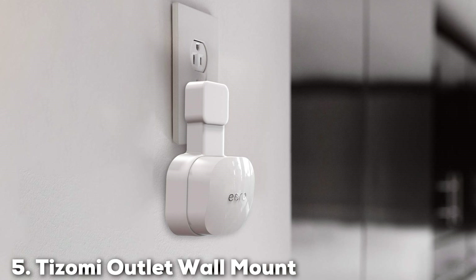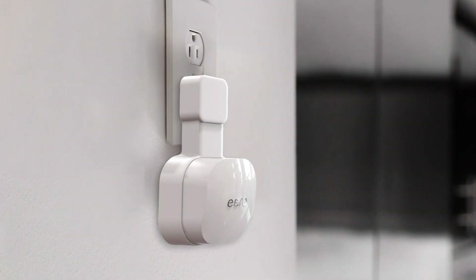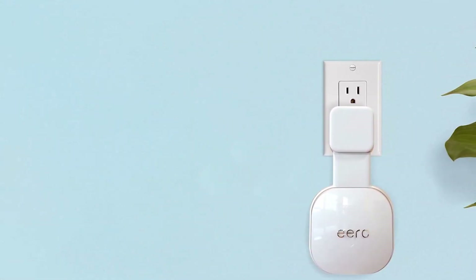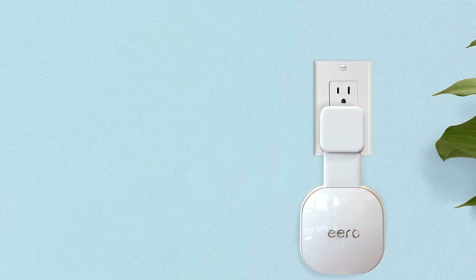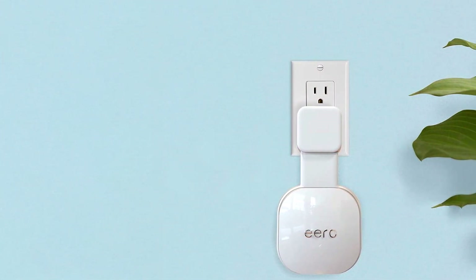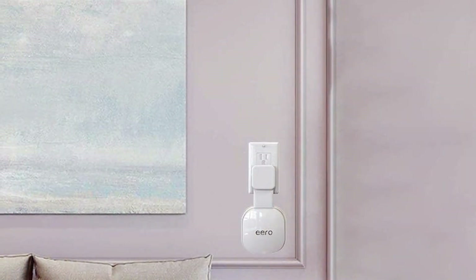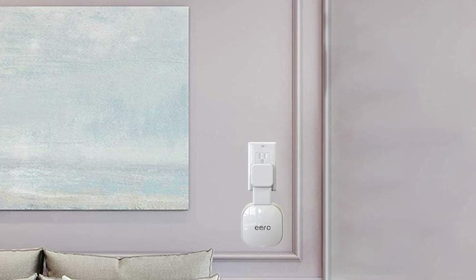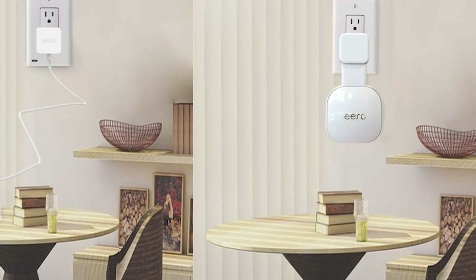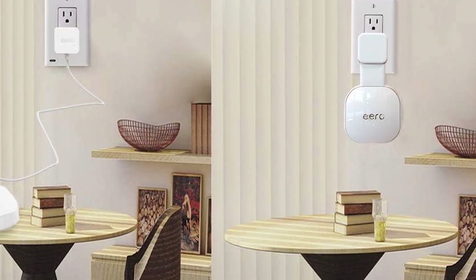The number five position is held by the Tizomi Outlet Wall Mount for the Eero 6, a practical accessory designed to enhance the placement and effectiveness of your Eero 6 extender. This mount offers a simple yet effective solution for optimizing your Wi-Fi signal by elevating the extender off the ground and away from potential obstructions. Crafted from high-quality materials, the Tizomi Wall Mount ensures durability and a secure fit for your Eero 6. The design is minimalist and functional, blending seamlessly with your home decor. Installation is straightforward with no tools required — just snap your Eero 6 into place and plug it in.